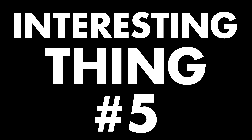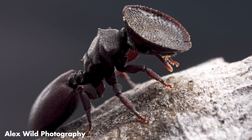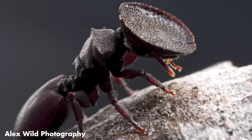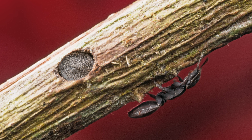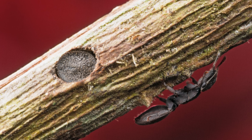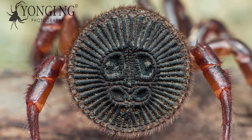Interesting thing number five: the turtle ant. Look at its head — it's grown a door on its head. Its head is literally a door. These are tree-dwelling ants that live inside tree trunks, cutting a circular entrance and guarding it with their heads. This is called phragmosis — using your body to block the entrance to your burrow as defense. Another example is the Chinese hourglass spider, which uses its bum to do the same.